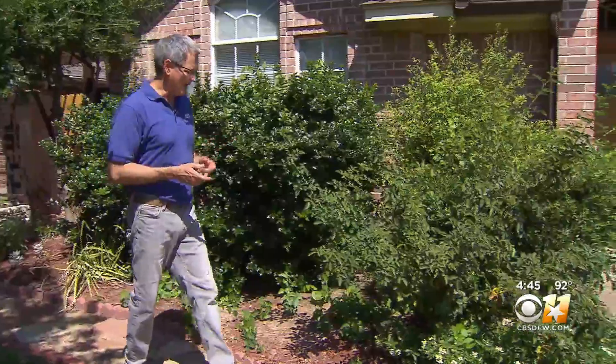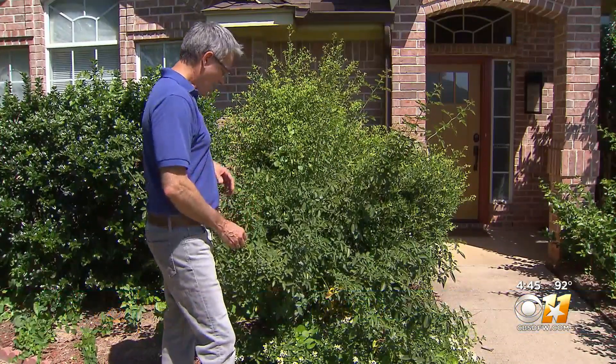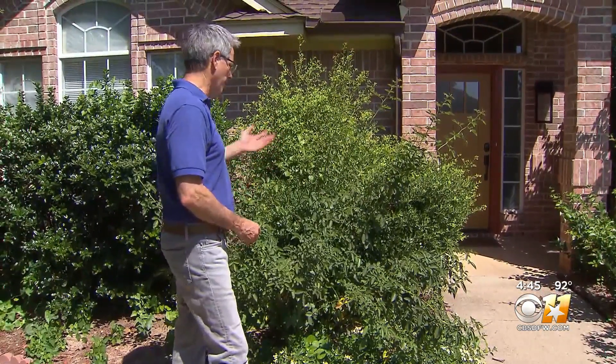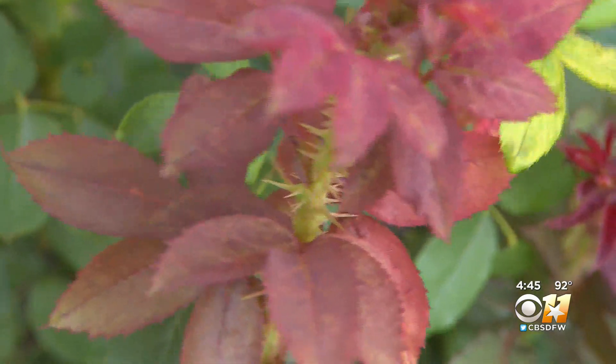It's this plant right here, a rose plant I inherited when I bought the house. I keep looking at this, and I know about rose rosette and the virus that's killing roses across all of North Texas, and I keep wondering: should I keep this plant, or should I just dig it up?